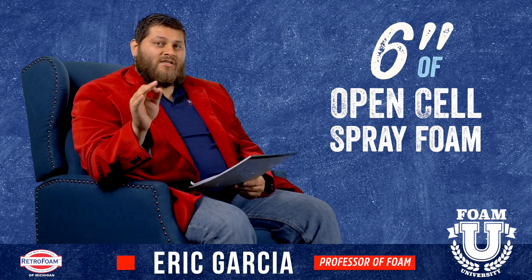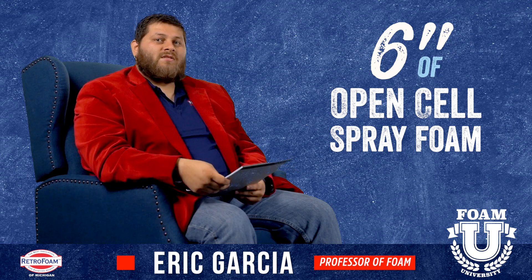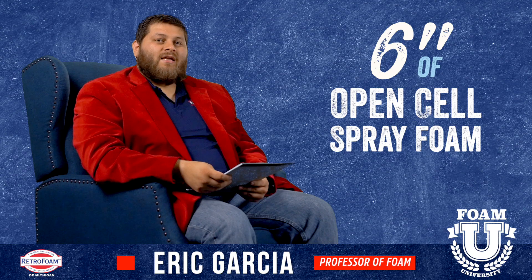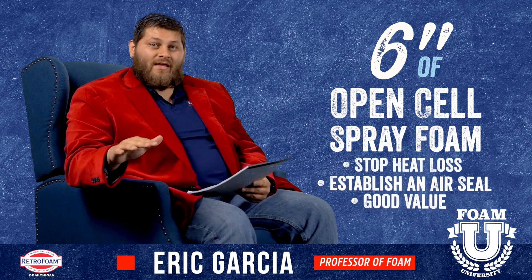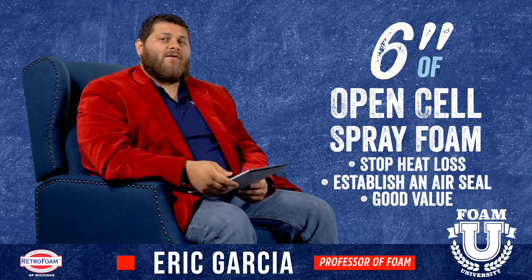With any insulation, but specifically spray foam, there is a diminishing return value. Once you get to a certain depth you do not really get any more perceptible value as far as heat retention or air seal. However, your cost will continue to go up as you add inches of foam. So six inches is really the sweet spot — the perfect place for an attic where you can stop heat loss, establish an air seal, and that's a good value.